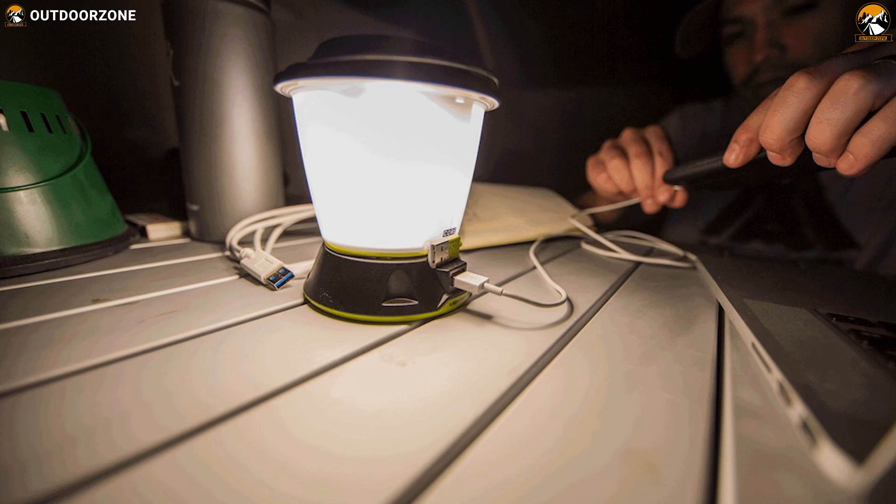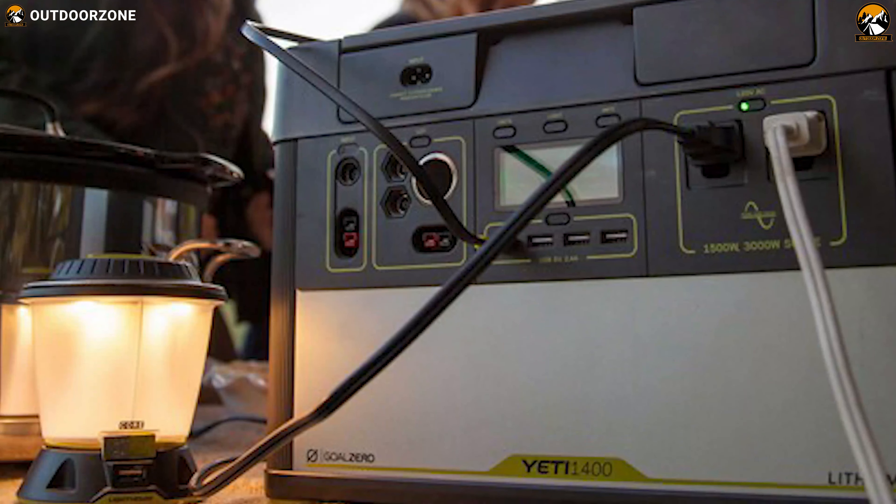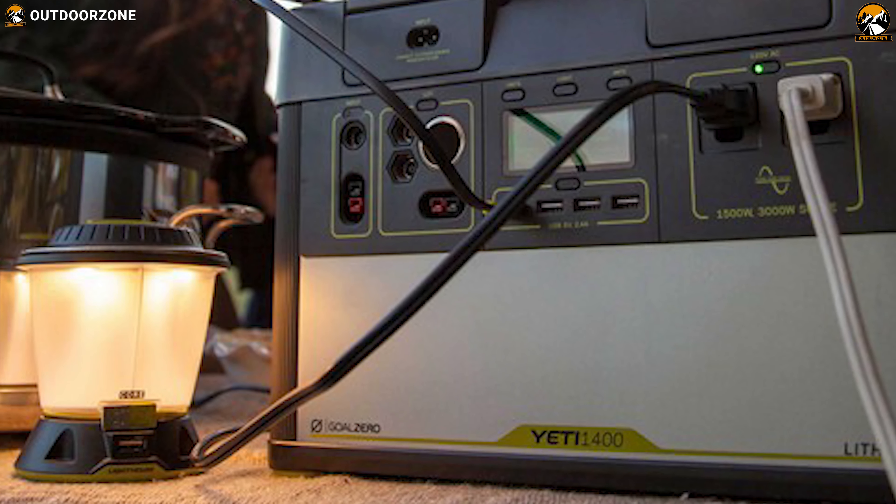No matter wherever you go for camping, the Goal Zero Lighthouse 600 lantern is able to provide excellent brightness so that you can stay worry-free on your camping trip.